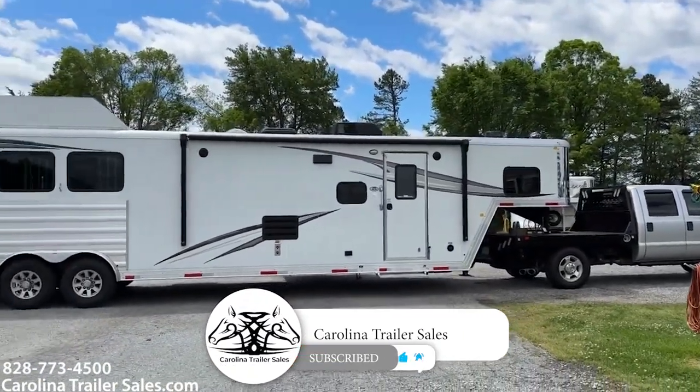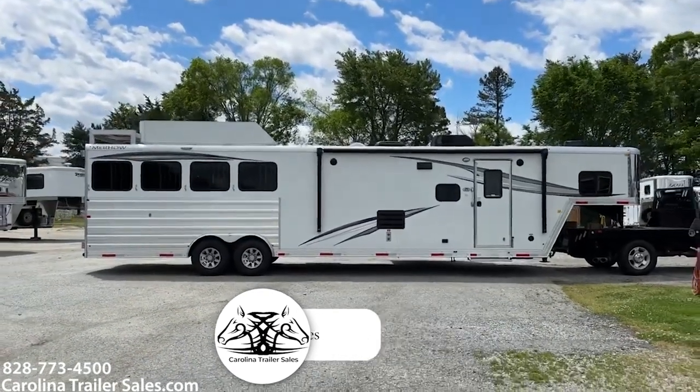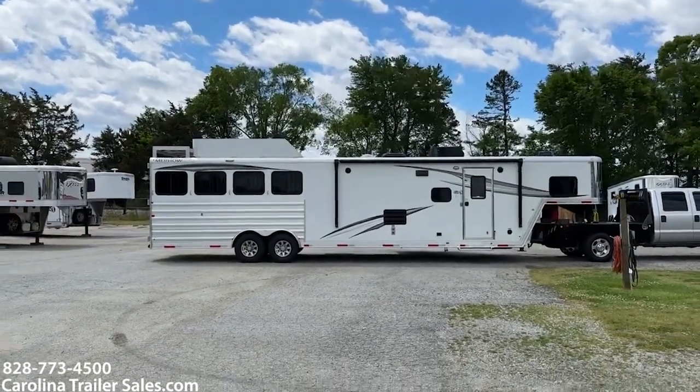Carolina Trailer Sales, CarolinaTrailerSales.com. We're located in Colfax, North Carolina. We are by appointment only. 828-773-4500. My name is Ashley — you guys have a great day.